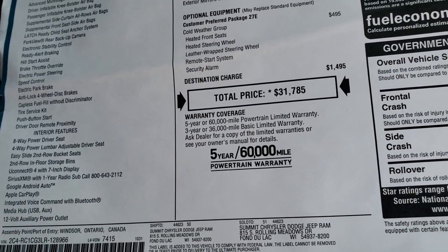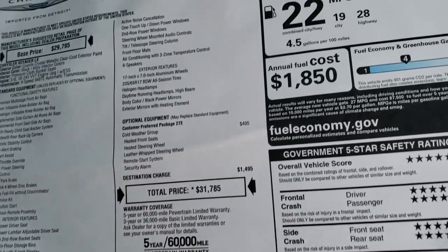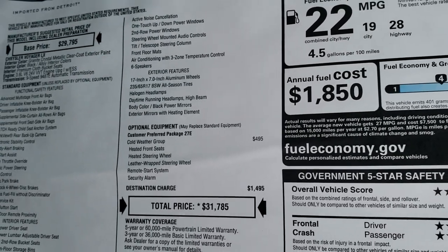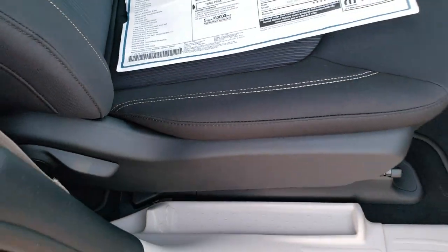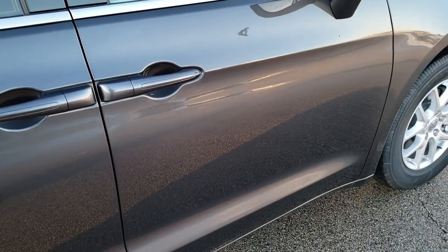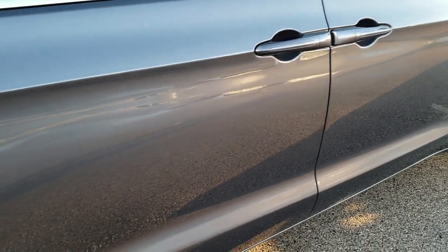So you get the power driver seat. This one comes standard with the Uconnect 7 inch which has Android Auto and Apple CarPlay. Feel free to pause the video here at that buyer's guide. Power windows, power locks, and this one has the enter and go system as well.